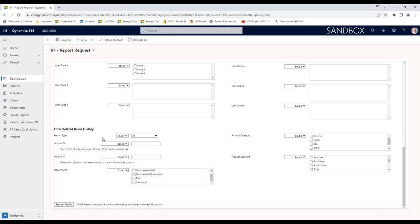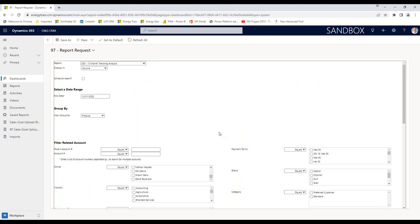This report type option gets a little bit deep. When we process your order history at night as it comes over from your accounting system, we try to determine if a transaction is for a new account, a share-of-wallet business, or just normal business. You can run reports and say: I want all transactions, or just share-of-wallet, or just new, or share-of-wallet plus new, or you can take all your business and subtract out share-of-wallet and new — a lot of people call that analyzing their retained business. A lot of folks don't even know about this option and just leave it set to all.